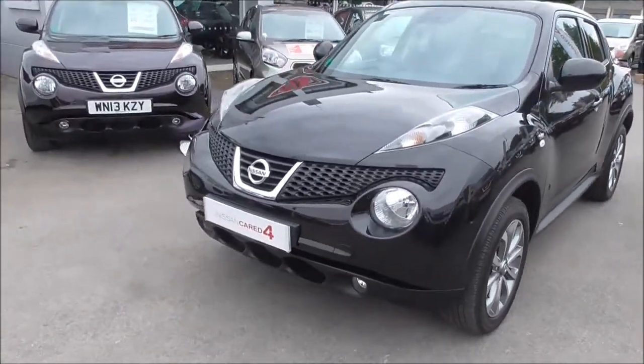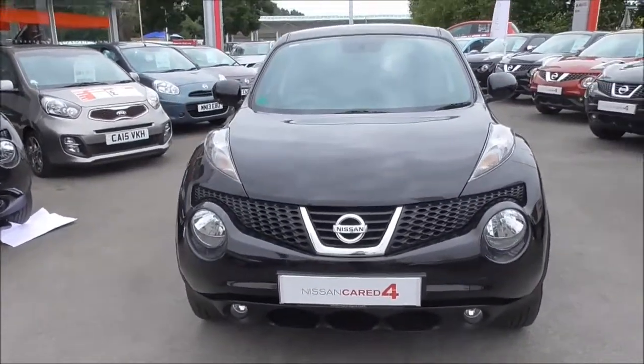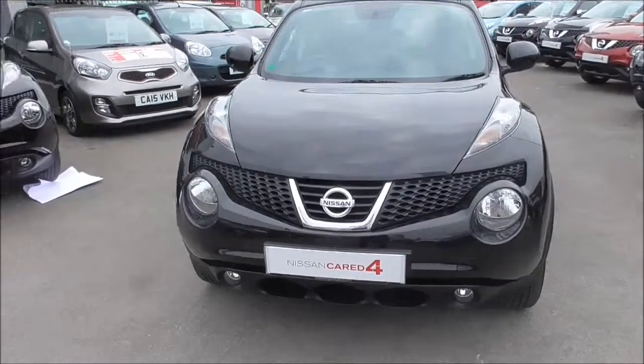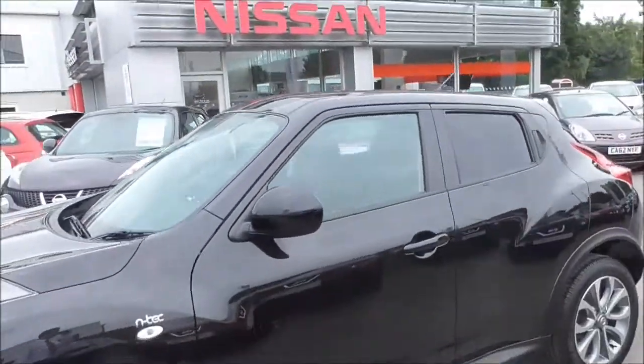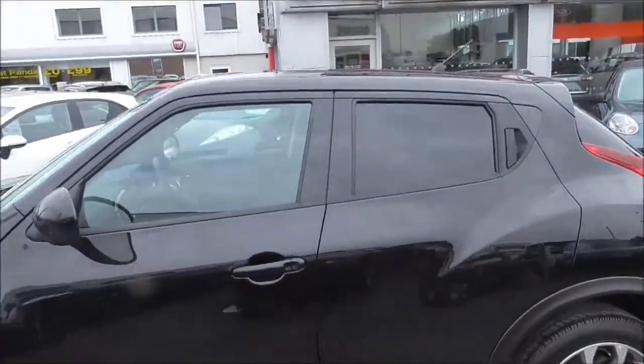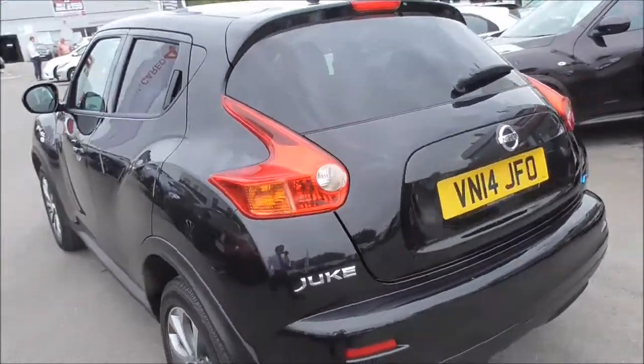Looking at the front, you can see the car is presented in a lovely black colour. We've got front fog lights as well. Moving round to the side, we've got alloy wheels, body colour door mirrors and door handles, and tinted glass at the rear. Moving round to the rear of the vehicle.